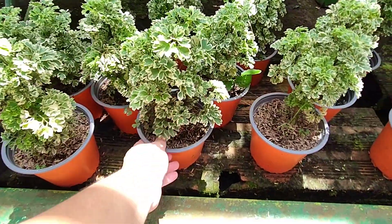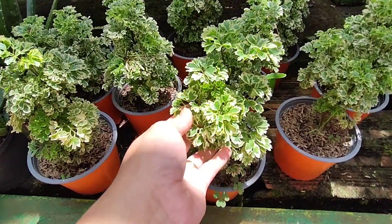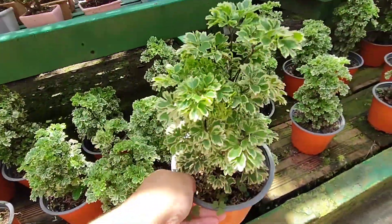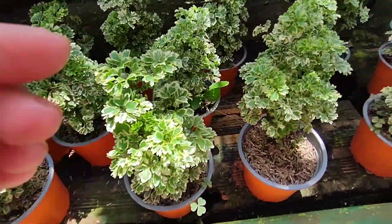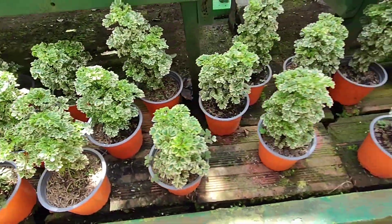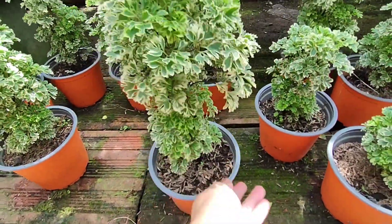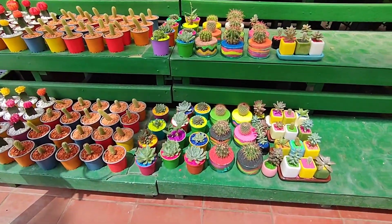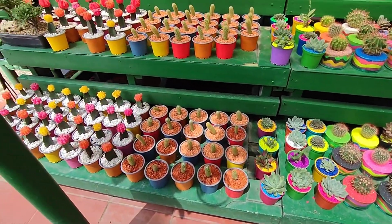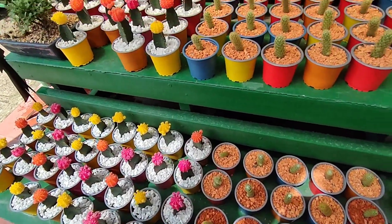Mis amigos me dicen que esta es una aralia copa de nieve. Es que es hermosa, bien variegada, una planta muy linda. Pensé que era una millonaria, pero me dicen que no. Miren qué hermosura — esta planta está preciosa. Aquí tenemos todas las variedades de suculentas y cactus. Me dice el chico que ya se han acabado, pero aquí siempre hay. Miren qué belleza.